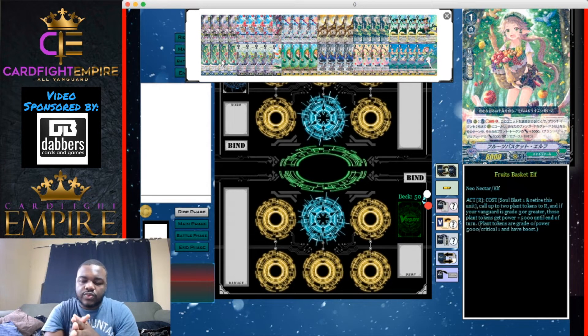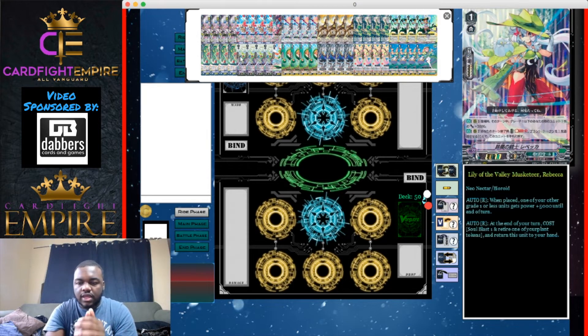We have four Fruit Baskets Elf. On rear guard circle, once per main phase, soul blast one to retire this unit and call up to two plant tokens to rear guard circle. If your vanguard is grade three or greater, those tokens get plus 5,000 power, making them 10k. This card is most valuable when you're on grade three and need to rebuild your board — maybe your opponent wiped it and you only have Fruit Baskets Elf. If tokens land on a Force circle, they can definitely hit your opponent's vanguard.